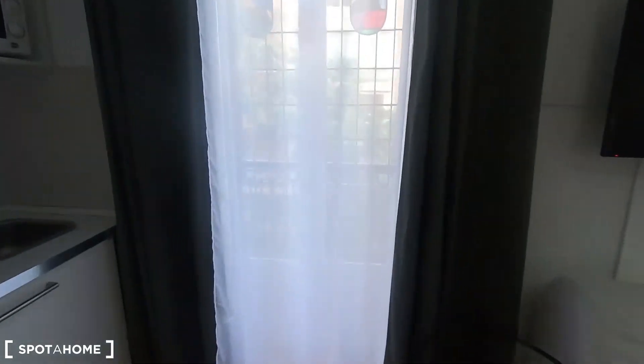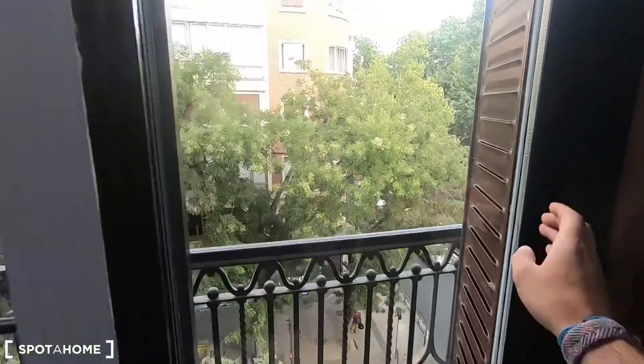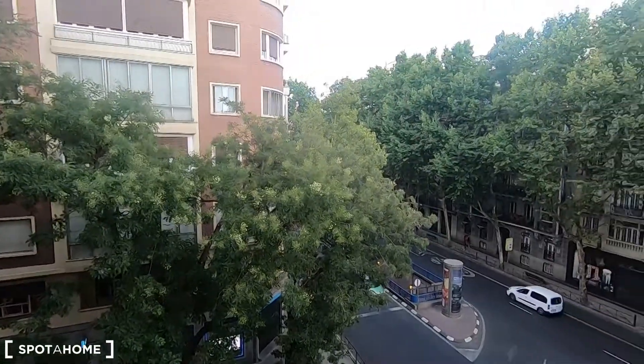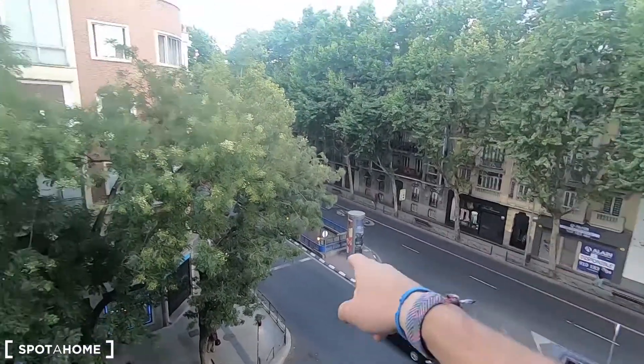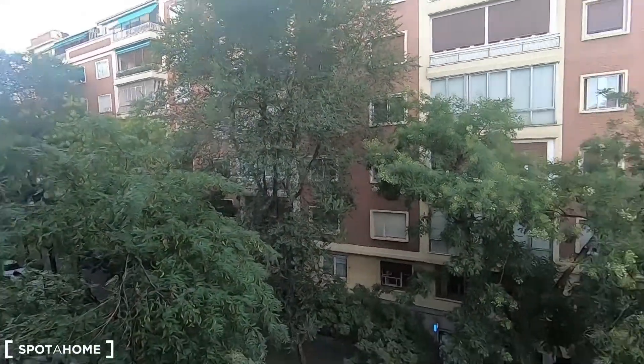I'm going to open this second balcony of the property to show you the views you get from this one. It's right on the other side of the studio. These are the views from the other balcony, and from this one you also get views to this quiet street.